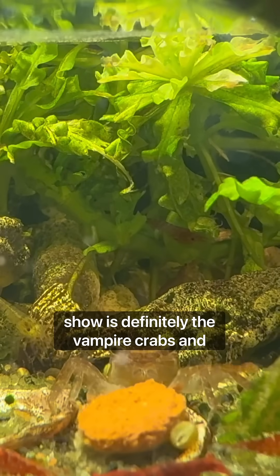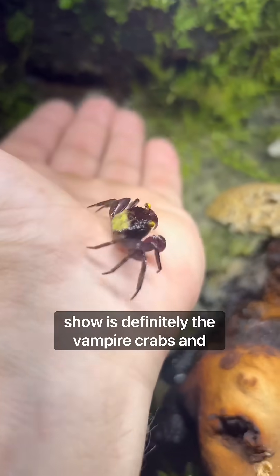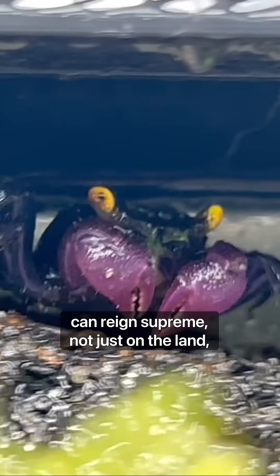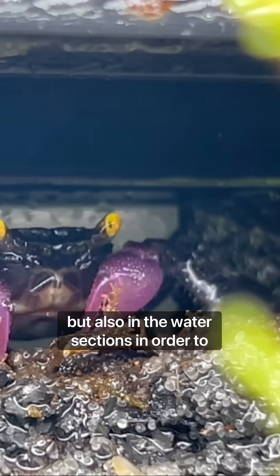The main character of this show is definitely the vampire crabs, and they were the first ones to enter the ecosystem. They're the only animal that can reign supreme not just on the land but also in the water sections.